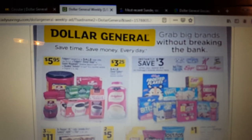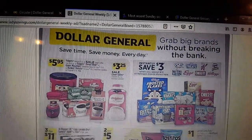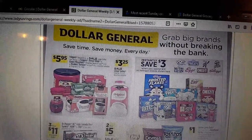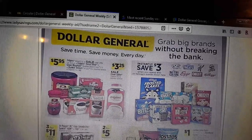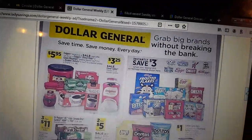Hello everyone and welcome back to Crazy Country Couponer. It's me Jenny, the Crazy Country Couponer. I didn't do a whole lot today so we're not going to have much of a brag, but we're going to have a DG ad review and a coupon review, and I'm going to make it short and sweet because I'm a little under the weather.